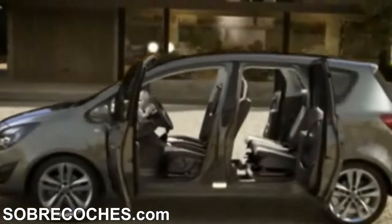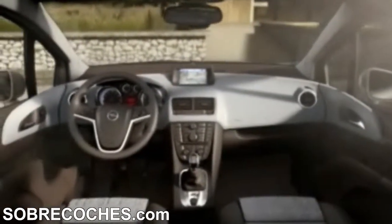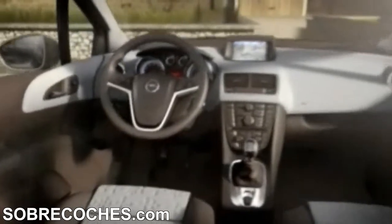Hello, my name is Stefan Arndt and I'm the chief interior designer of the new Opel Mareva. In the interior we focused on delivering practical innovations for real daily needs combined with sophisticated design.